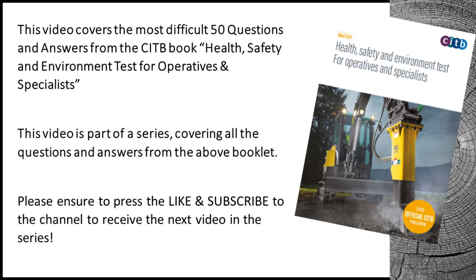This video covers the most challenging 50 questions and answers from the CITB book, Health, Safety and Environment Test for Operatives and Specialists. This video is part of a series covering all the questions and answers from this booklet. Please ensure to press the like and subscribe to the channel to receive the next video in the series.